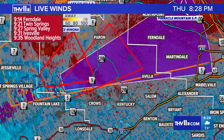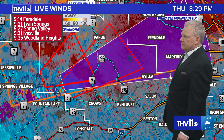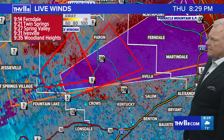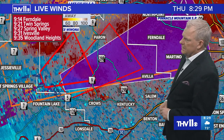If you're watching in Ferndale, that storm that may produce a tornado is heading in your direction around 9:14. I would certainly be in your safe place by 9 o'clock. Also Spring Valley at 9:27, Woodland Heights around 9:35. If this cell continues to show rotation, it will be moving unfortunately into western parts of Pulaski County, West Little Rock — possibly the same area that was impacted on March 31st. We're not saying it's going to happen, but we're trying to give you a heads up. Be prepared. We are dealing with a supercell thunderstorm that has a history of producing a tornado. That raises the concern, especially because it's nighttime.